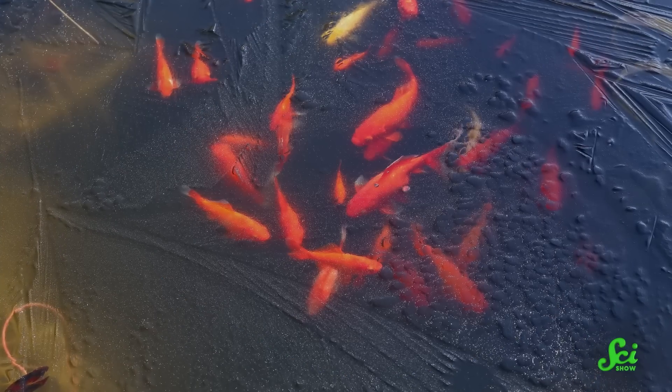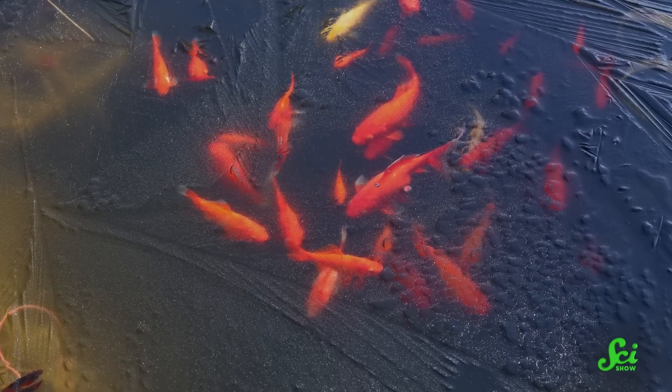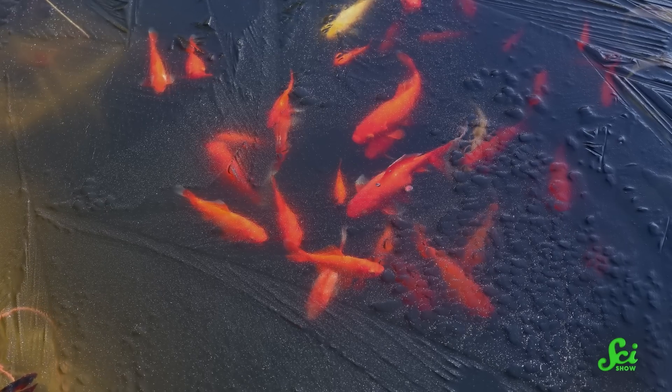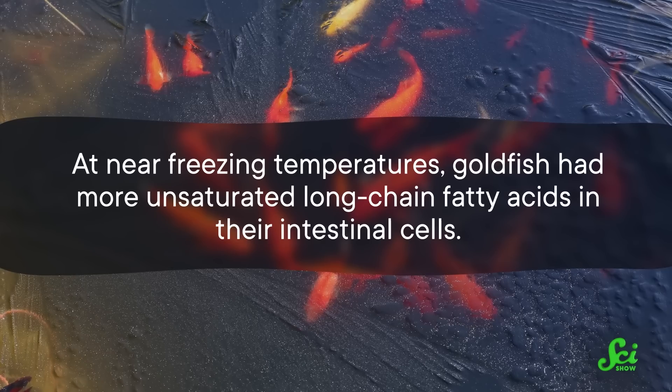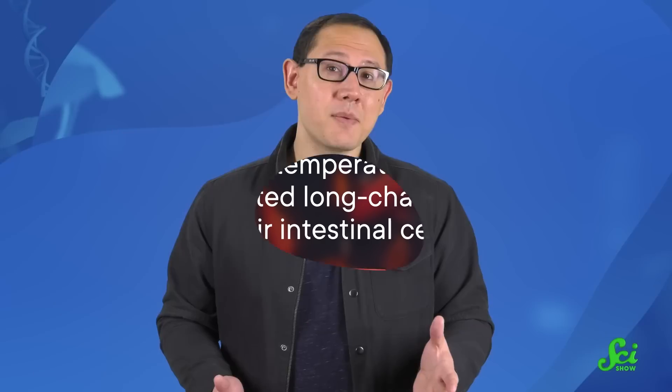And in cold water, goldfish could change the balance of fatty acids in the cell membranes of their brains, muscles, and intestines to allow greater nutrient exchange with their blood when their hearts were pumping slower. For example, at near-freezing temperatures, goldfish had more unsaturated, long-chain fatty acids in their intestinal cells. Although the mechanism isn't well studied, some scientists have proposed that this made it easier for amino acids to pass between the intestines and the blood, where they could be used for growth, repair, or other bodily functions.